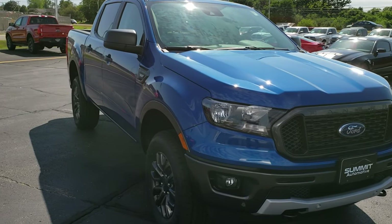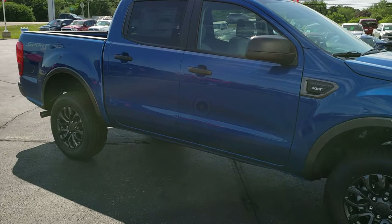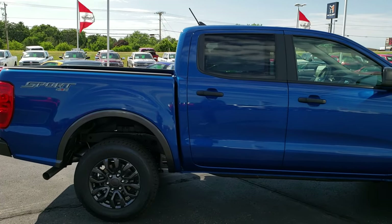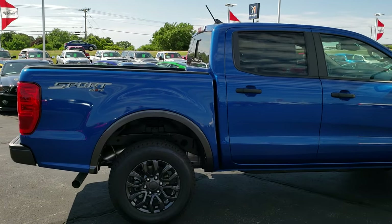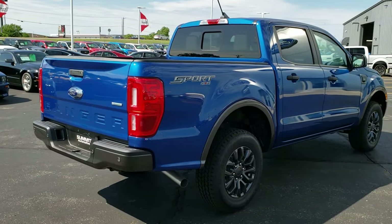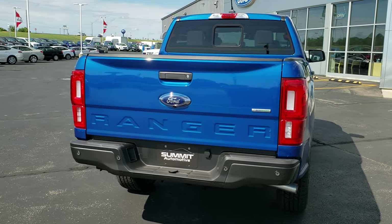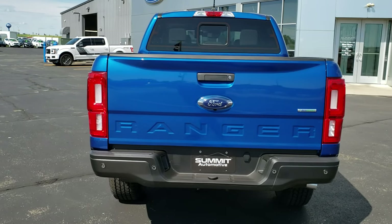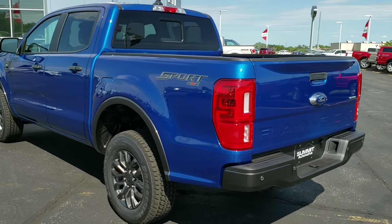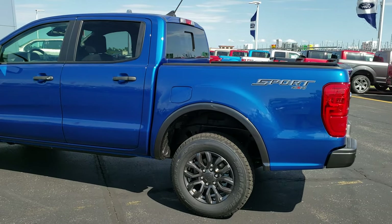This vehicle has the 2.3-liter dual overhead cam EcoBoost turbocharged four-cylinder motor that pumps out 270 horsepower. What we are going to do on this video is a walk-around on the truck so you can get a good idea of the styling cues. Then we will get up close and check out the more in-depth features and what this particular truck has to offer. Lightning Blue is the color on this truck — really a good looking color.